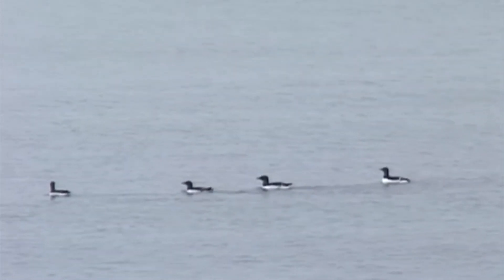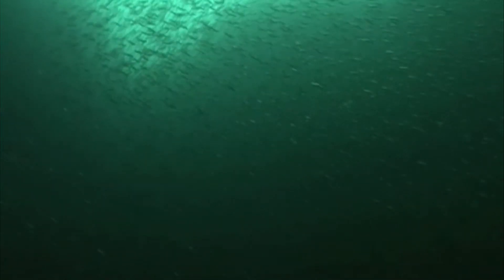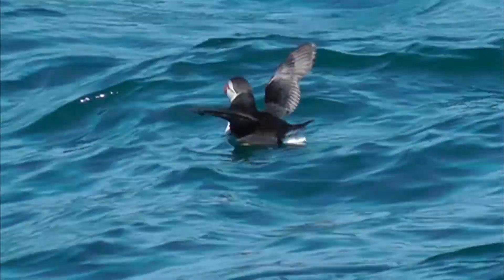The same applies for common guillemots, which dive here for small fish, most of all in the post-breeding season and in winter. Even puffins have been spotted here.